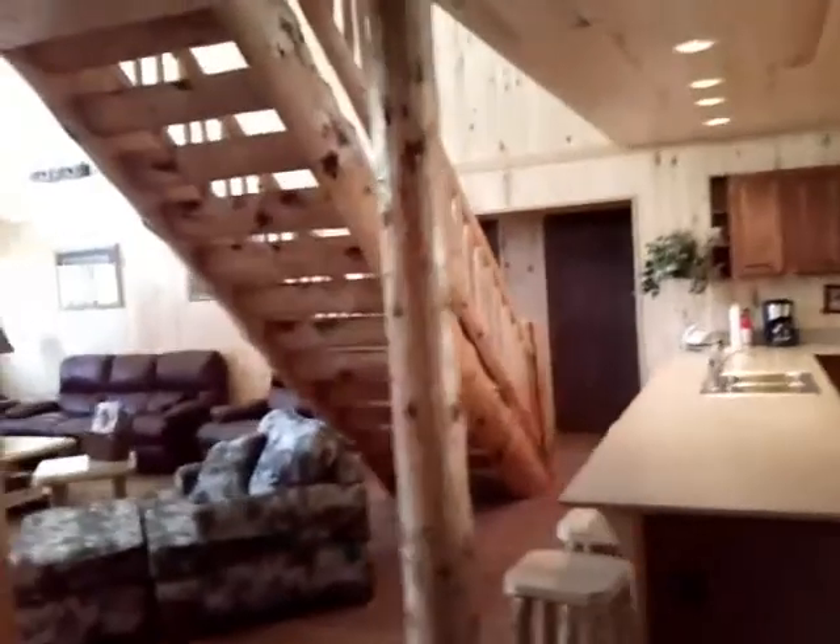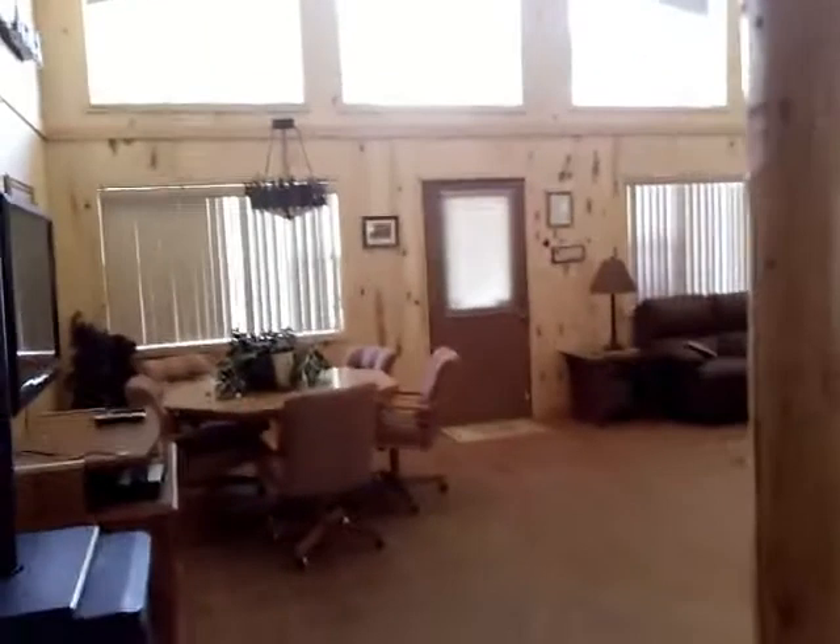This is the Elk River house. This is what I call the Oolala house, and the reason it's Oolala is you can see the big vaulted ceilings.